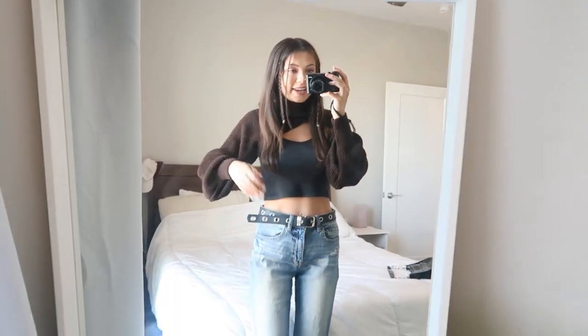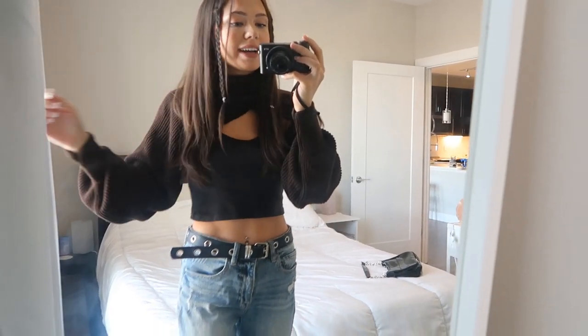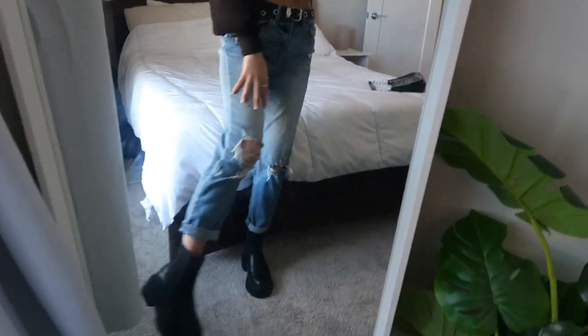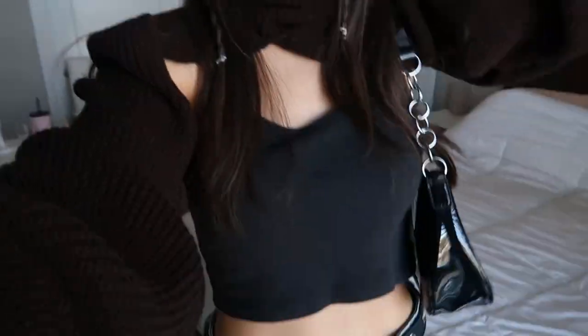Here is the finished look — I'm literally obsessed! The half-sweater has a turtleneck, balloon sleeves, and such cute details. It looks amazing in contrast with the black tank top. The dark chocolatey brown sweater with the black belt, ripped jeans, and chunky boots is just such a cute fall look. I'm finishing it off with this H&M shoulder bag. I hope you guys enjoyed this video — don't forget to thumbs up, comment, and subscribe. Thank you so much for watching — see you in my next video, bye!